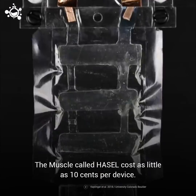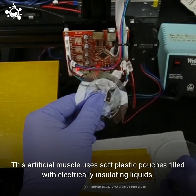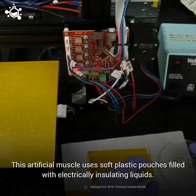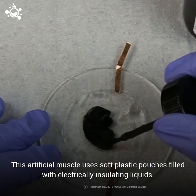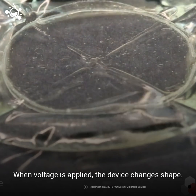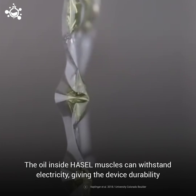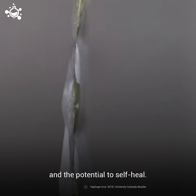The muscle, called Hazel, costs as little as 10 cents per device. This artificial muscle uses soft plastic pouches filled with electrically insulating liquids. When voltage is applied, the device changes shape. The oil inside Hazel muscles can withstand electricity, giving the device durability and the potential to self-heal.